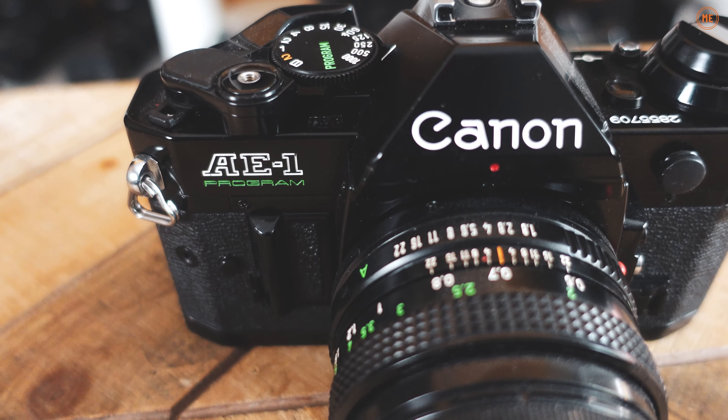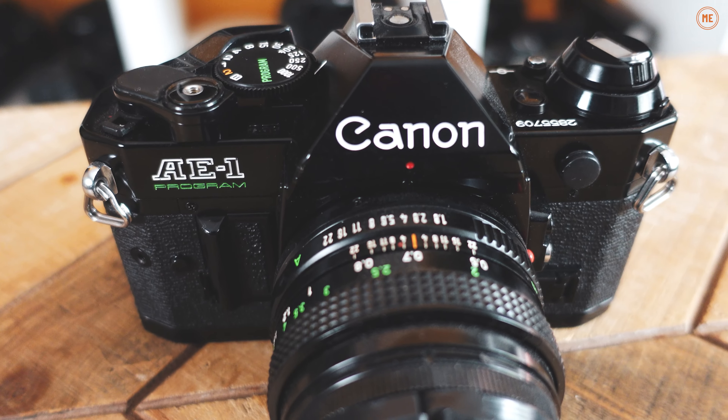So here goes. This is the Canon AE-1 Program. A lot of photographers, a lot of YouTubers, a lot of photo content creators say that a camera like this is a fantastic beginner camera. Some might even say it's the perfect beginner camera. I believe they couldn't be farther from the truth. Here's what we need to talk about.